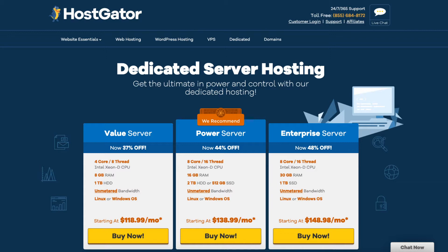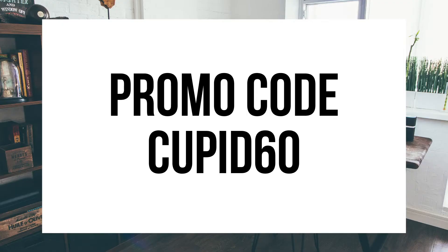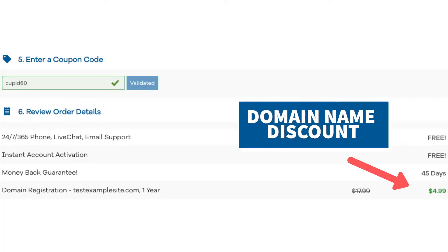To get your Hostgator coupon code discount of up to 48% off, click the link below in the description and enter the Hostgator promo code Cupid60 at checkout. The promo code Cupid60 will get you up to 48% off your Hostgator Dedicated Server Hosting plus a discount on a domain name.